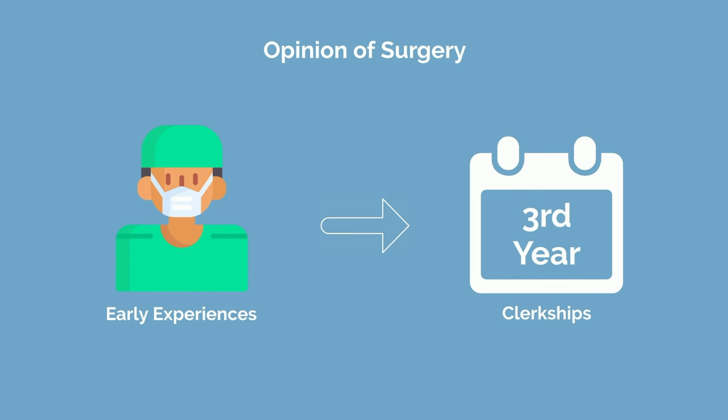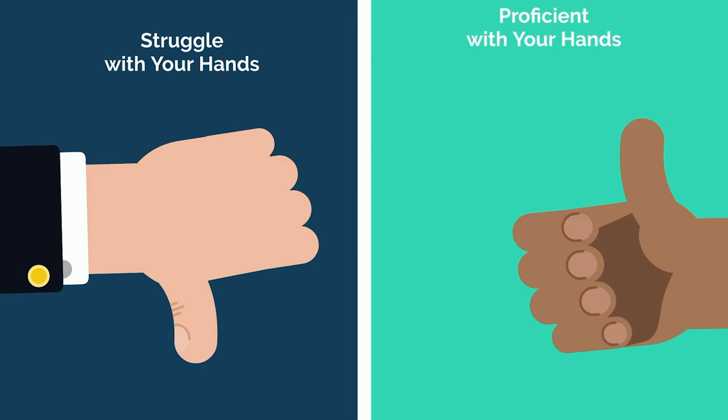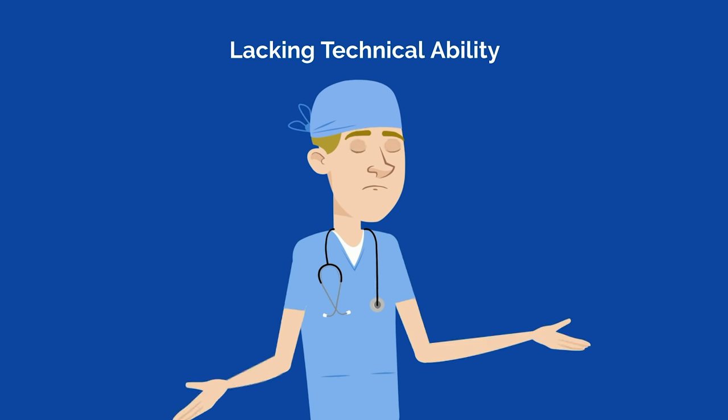Second, your opinion of surgery will be highly influenced by your early experiences during your third year clerkships. If you struggle with your hands, you're gonna have a bad time. If you're highly proficient, I promise you it will be more fun and more rewarding. I have seen a surgical resident who had to repeat a year in residency two separate times due to lacking technical ability.